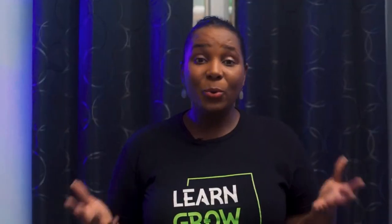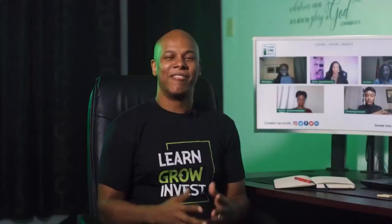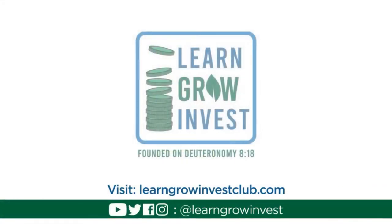Learning is the key to successful investing. Here at Learn Grow Invest, we focus on financial education with the aim of sharing our knowledge on personal finance, investing, and building wealth. We do this on the foundation of our faith in God. Find out more at learngrow investclub.com and follow us on all social media platforms at Learn Grow Invest.